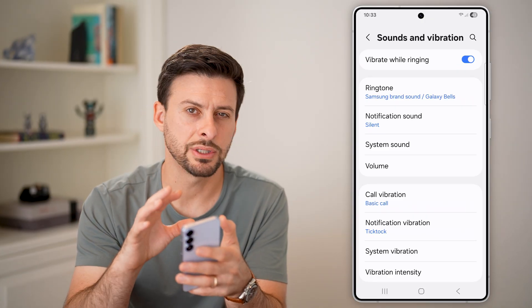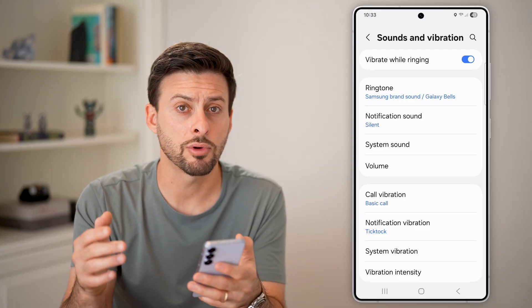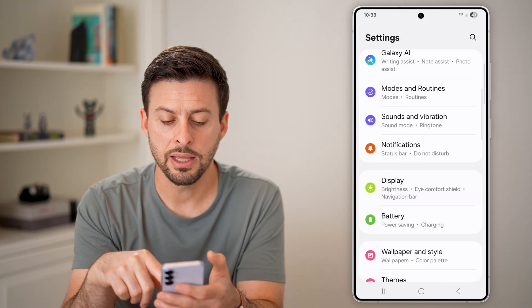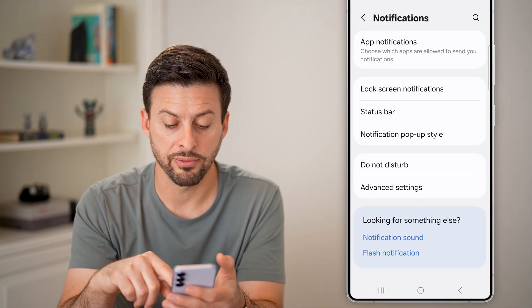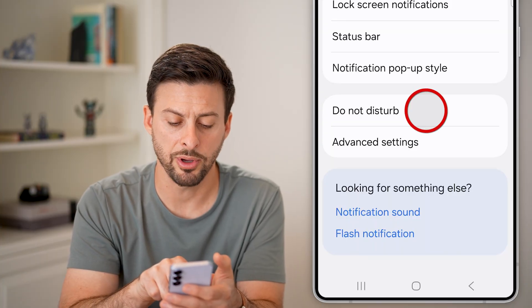So now silent mode isn't turned on right now, but if it does turn on down the road, it could be because of a schedule. Swipe or tap to go back, then tap on Notifications. Once you're in there, you can see a bunch of different information about notifications, including Do Not Disturb. Tap on Do Not Disturb.